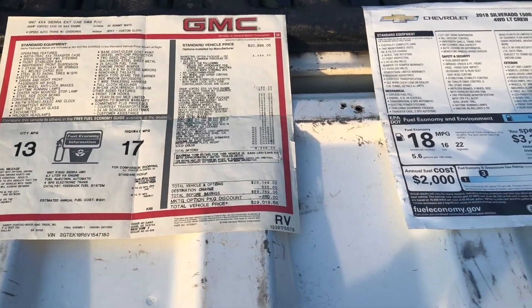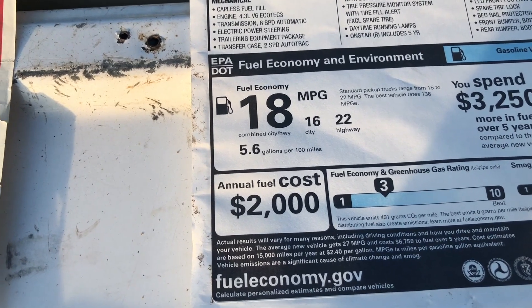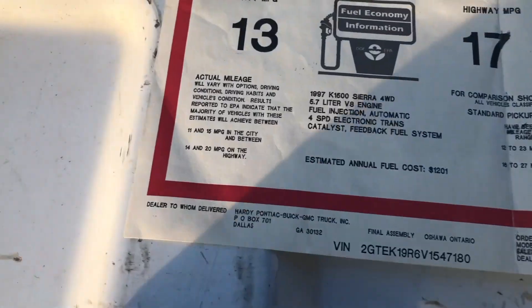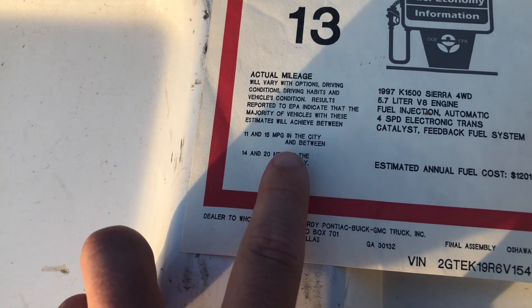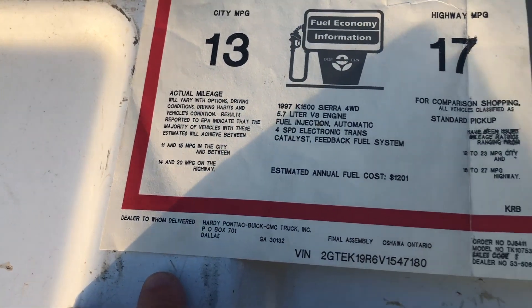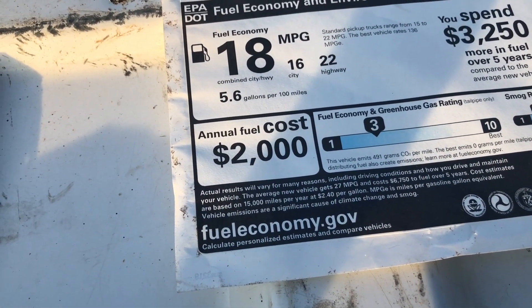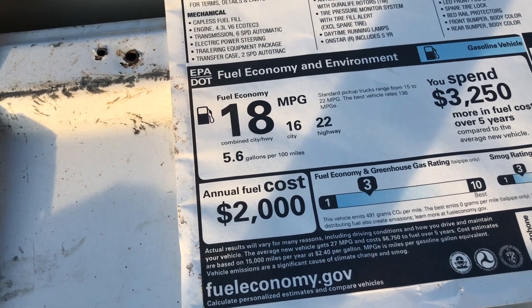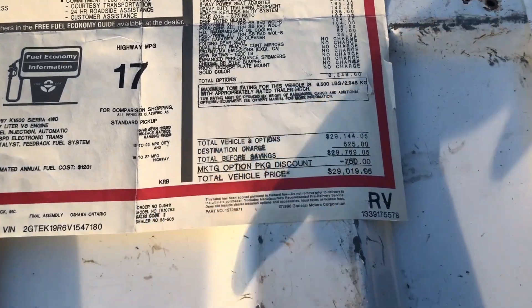Surprisingly, going from 1997 to 2018, we're rocking 16 city and 22 highway — so honestly not that big of a difference. You'd think it would be more. Around town only went up three miles per gallon. The '97 actually breaks it down more specifically: 11 to 15 in the city, so 13 average, and 14 to 20 on the highway.